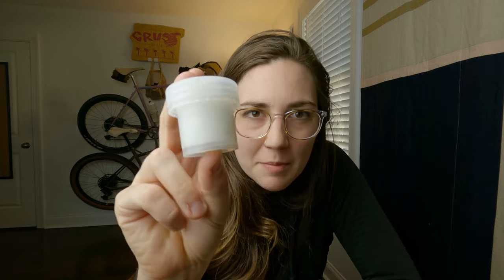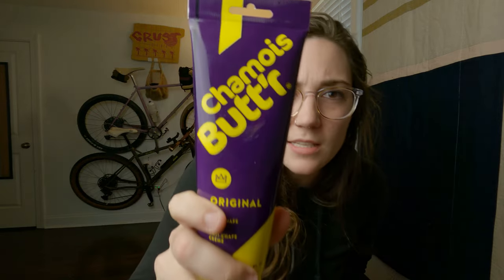Next thing: chamois butter. I put some chamois butter in this little one-ounce container. This is the brand — I don't bring the entire tube with me; I don't think that's necessary. It works. It's good.